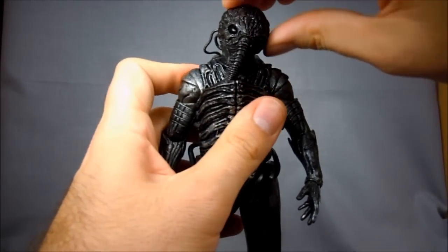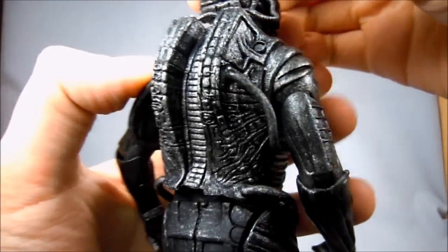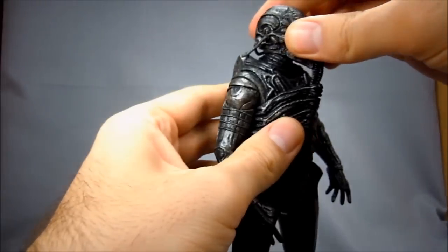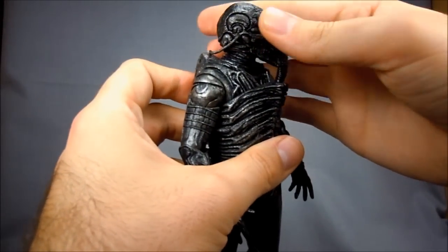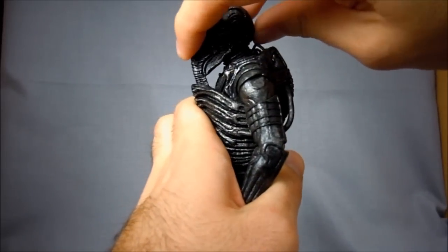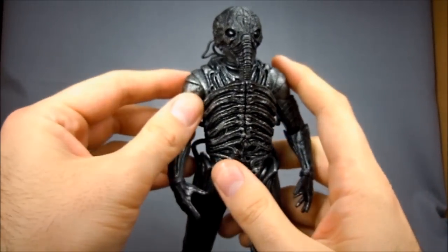Ball jointed head — great tilt action. He will turn left and right but he does have cables on the back of his head, so be careful with those. You'll want to make sure you don't tear them. It's easier to turn right than to turn left — when you turn left they start to get a little taut. As far as range, he goes down about that far and up about that far — pretty good rotation in the head.